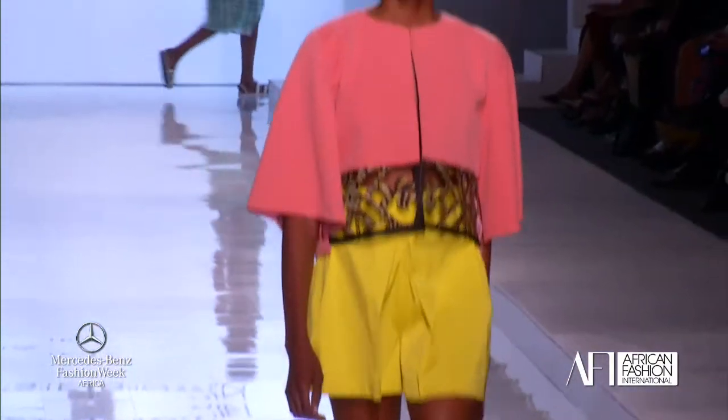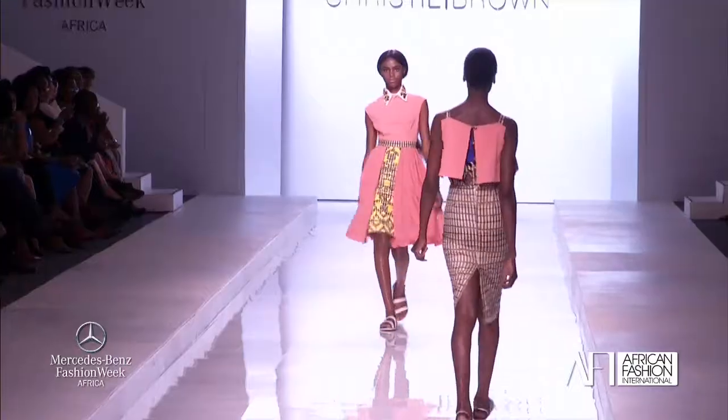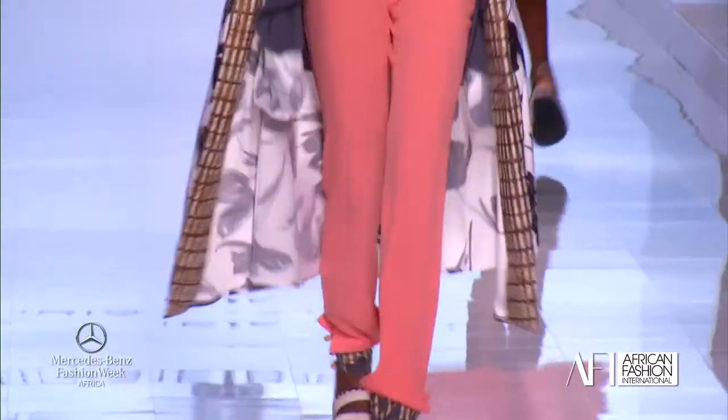I thought, you know what, how do we channel this in our collection and still make it modern? So what I got from that was functionality. It just is functional. She needs to be able to throw her leg over that bike and go.